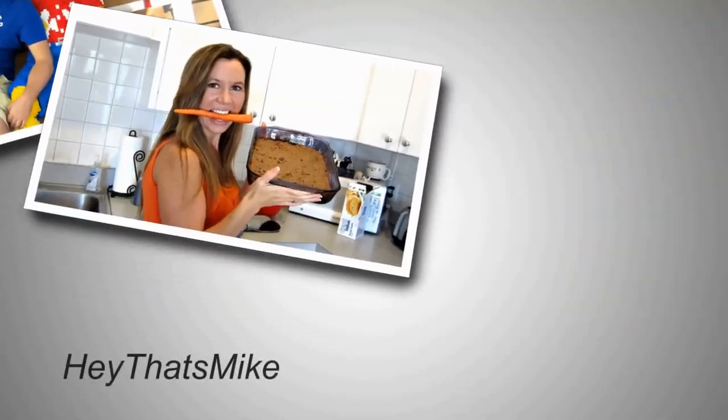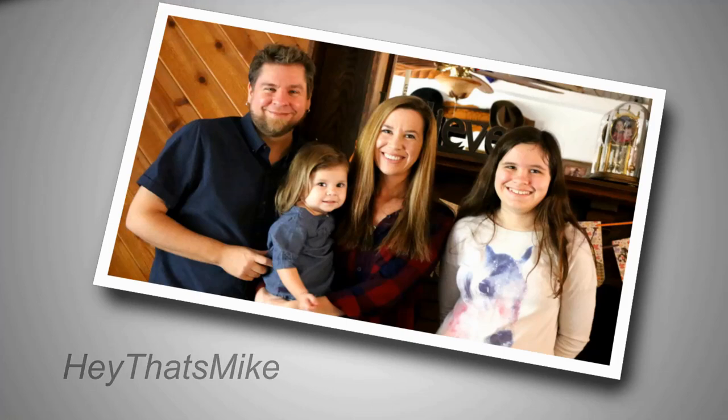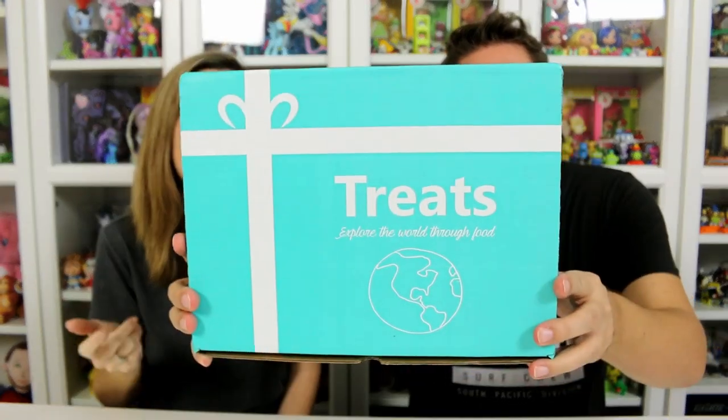Hey, that's Mike and Holly, Alex, Eddie, and Kelsey. Hey guys, it's Mike and Holly, and it's time to try this month's box of treats. We need to thank Treats Box for sending this to us.